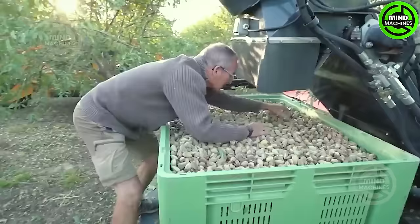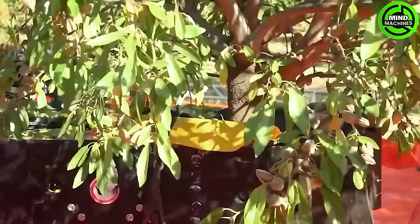This hazelnut harvester efficiently collects the crop in just one pass. Truly impressive!